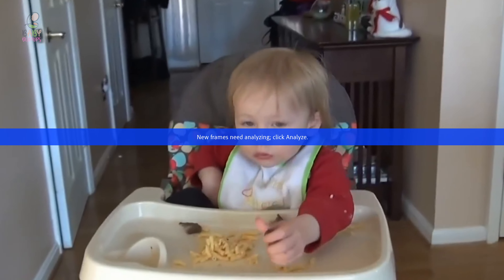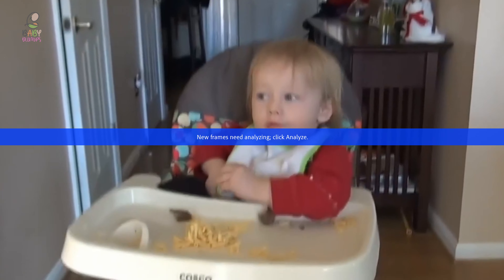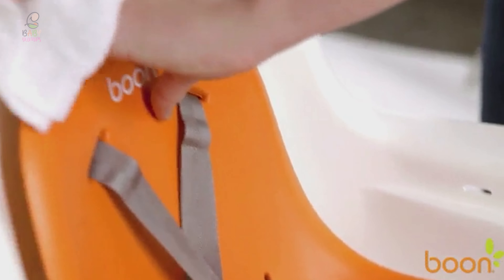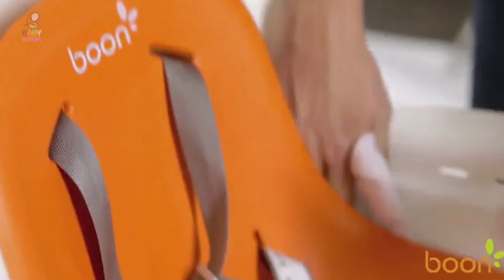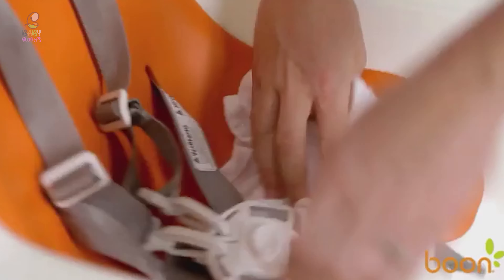Baby high chairs are a wonderful addition to your home. They're a reliable space to feed your child, and can really help parents out by allowing children to learn to safely feed themselves in a contained environment. The best baby high chair is stylish, ultra-functional, and safe.